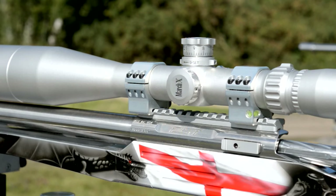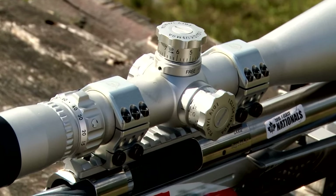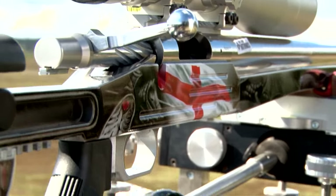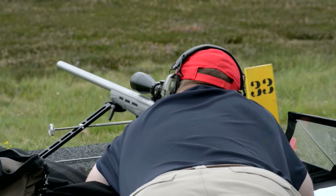Every good rifle must have good optics. We have a March scope, which is probably some of the best optics in the world — that is an 8x80. I do not really use it on 80 power, but it is a very, very nice scope and works very, very well. So you are looking at about £6,000 there for everything all done.